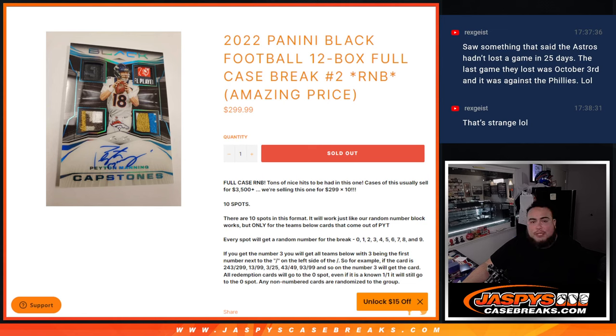What's up everybody, Jason here for Jazbees CaseBreaks.com. 2022 Panini Black Football just sold out — this is a 12-box full case break, random number block number two. This RNB would originally be around $350 a spot, so the case is about $3,500, but we're selling it for $3,000, giving you guys $500 off — basically $50 off per spot. We do have one more case and that's our last one.